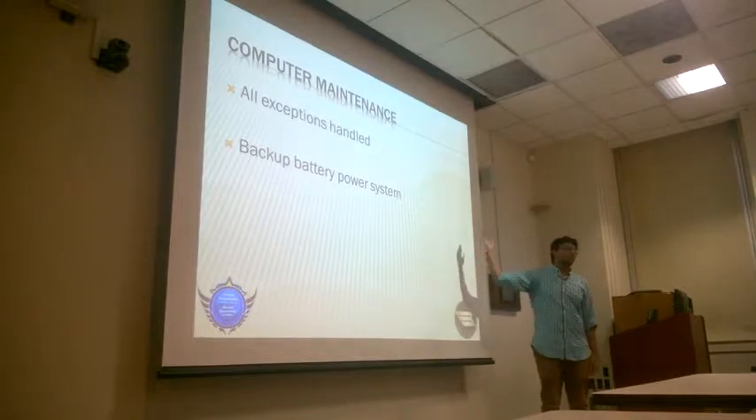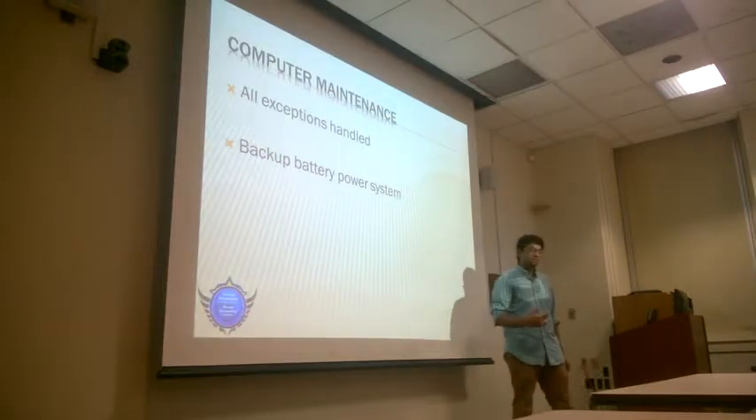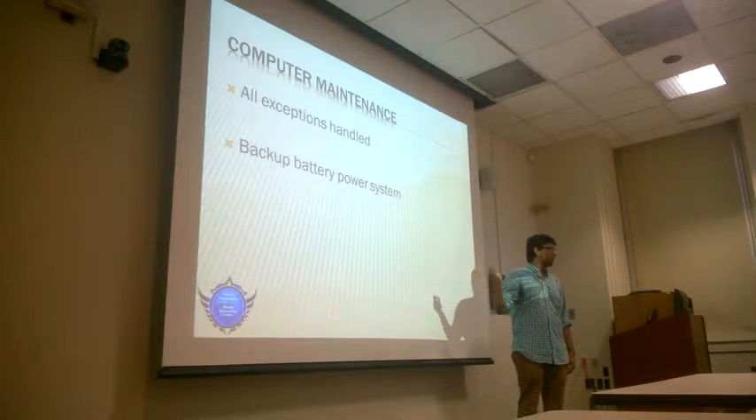And computer maintenance — if glitches happen, we're screwed, because we can't have someone on the ship to fix it. We can't send someone up there. So the only thing we can really do is make sure all the exceptions are handled so it doesn't go down. He corrected me on that point — there is a way to catch all of them.